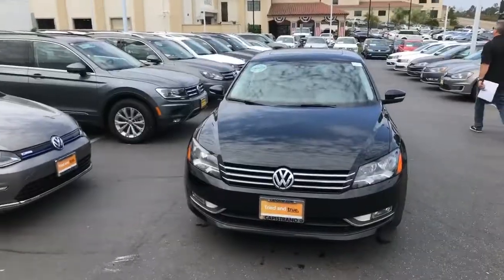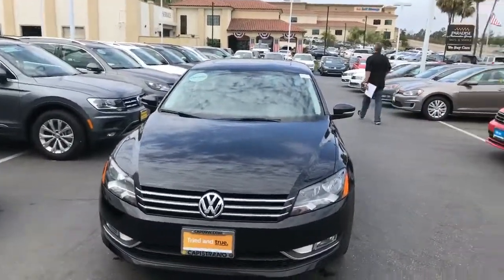Hi, this is Curtis at Capital VW and what I'm going to show you behind me is a Passat that will have a push button start. For year 2015, in order to get a push button start on the Passat,